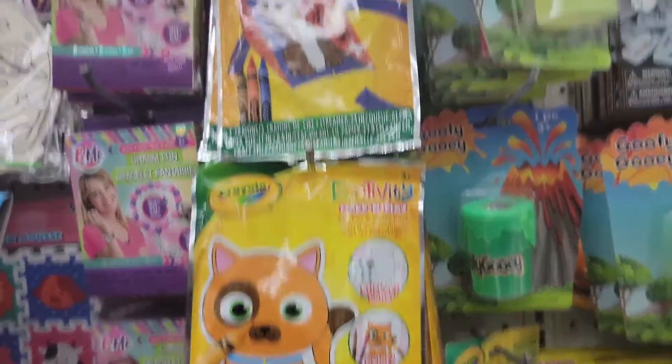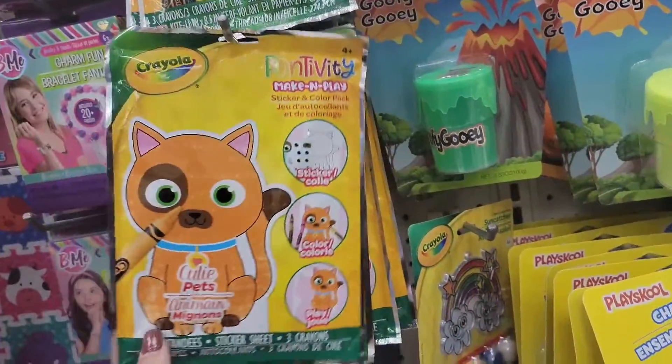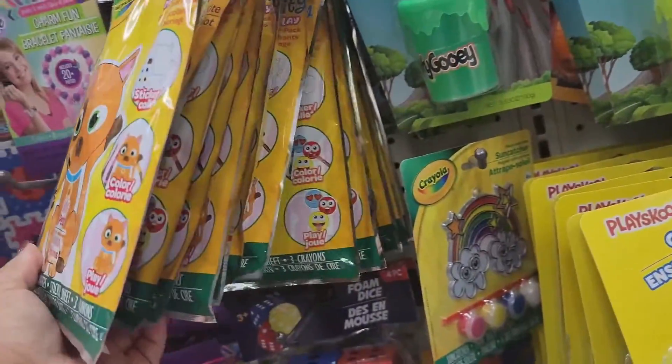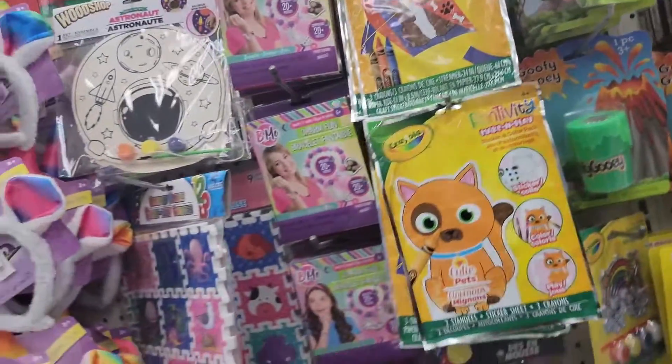For the kiddos — a dog. That seems to be the only one.